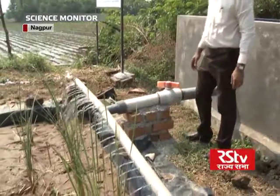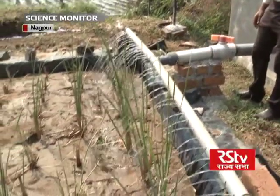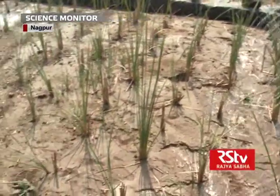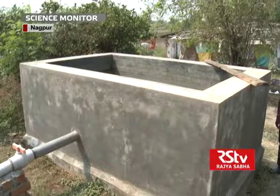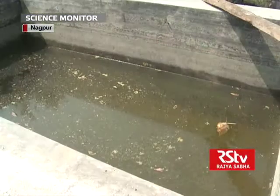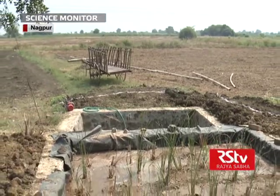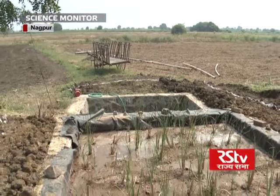The wastewater treatment phytosystem, known as engineered constructed wetlands, is an advanced kind of constructed wetland which makes use of a combination of biological, chemical and physical processes, and makes use of natural materials, sunlight and plants to purify wastewater.